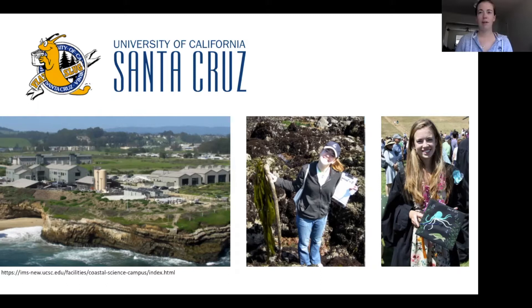UC Santa Cruz is in a prime location for studying marine ecology because they have a marine lab right on the ocean. They have classes with titles like marine mammals, coastal conservation, marine botany, and kelp forest ecology. It was there that I had the opportunity to become a scientific scuba diver, which is a skill I use today to conduct my research, and I had the opportunity to actually work at one of the labs.